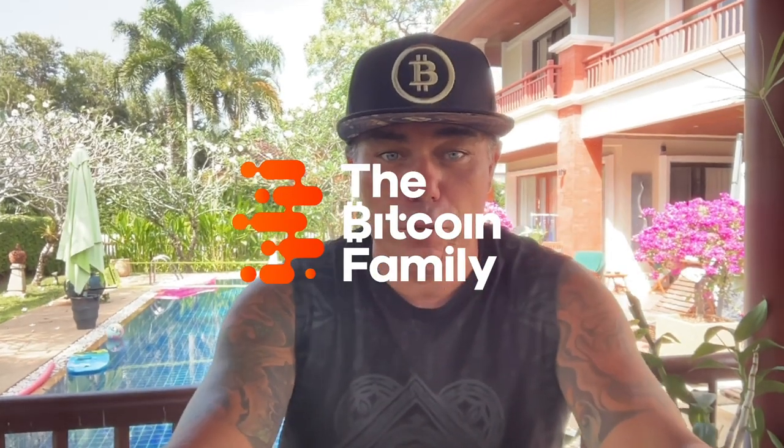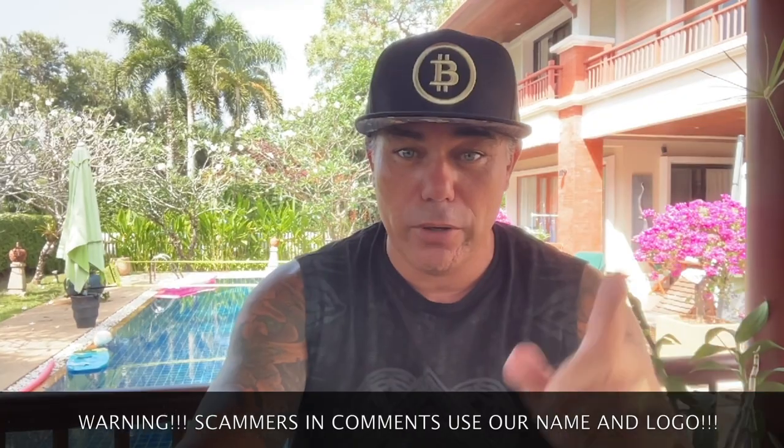Good morning, good afternoon, good evening guys, wherever you are in this beautiful world. Welcome to the Bitcoin Family YouTube channel. For the newcomers, my name is Diddy. Bitcoin is moving explosively all the way above $18,000 US dollar. What is the next move? I'm going to talk about that in this video — it's a short but powerful TA video.